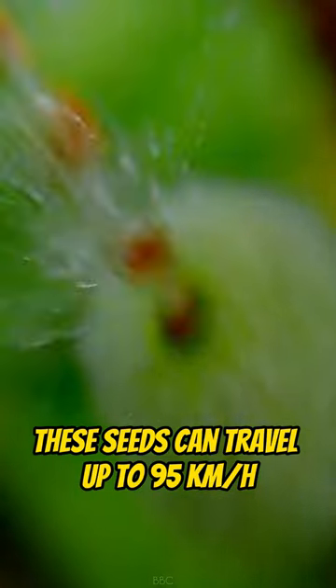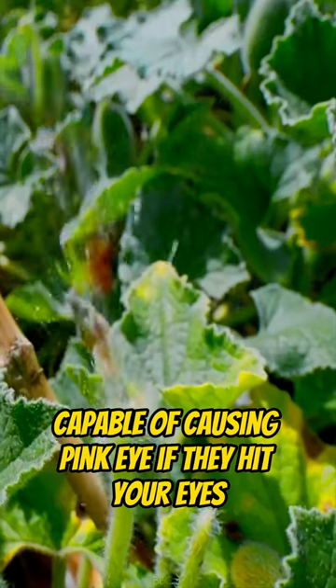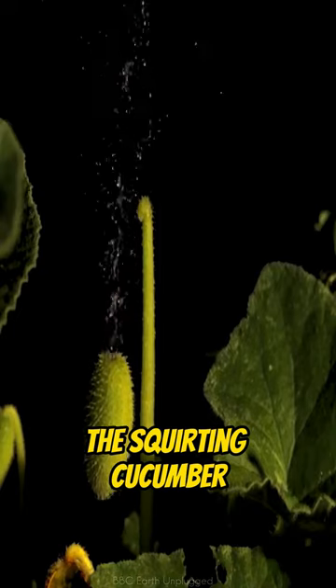These seeds can travel up to 95 km per hour, capable of causing pink eye if they hit your eyes. This is why this plant is famously known as the squirting cucumber.